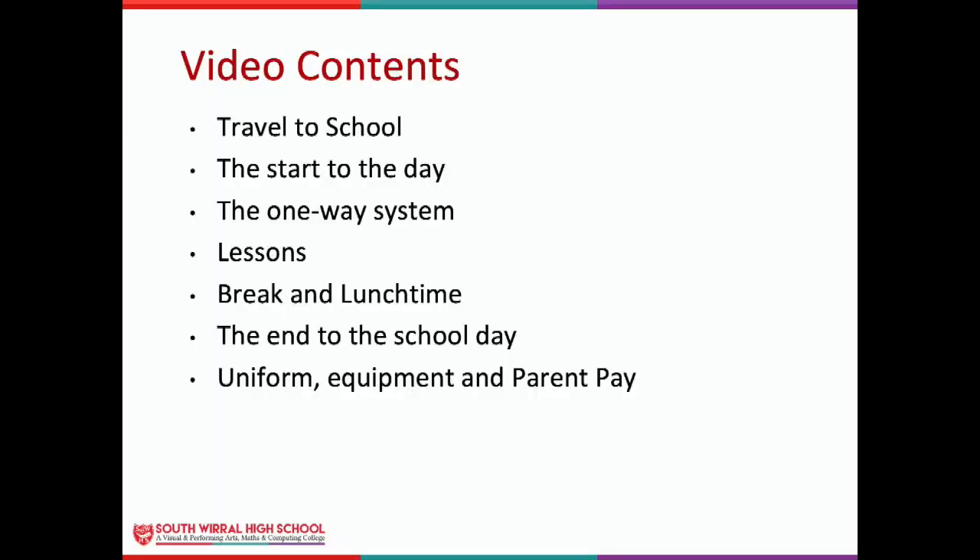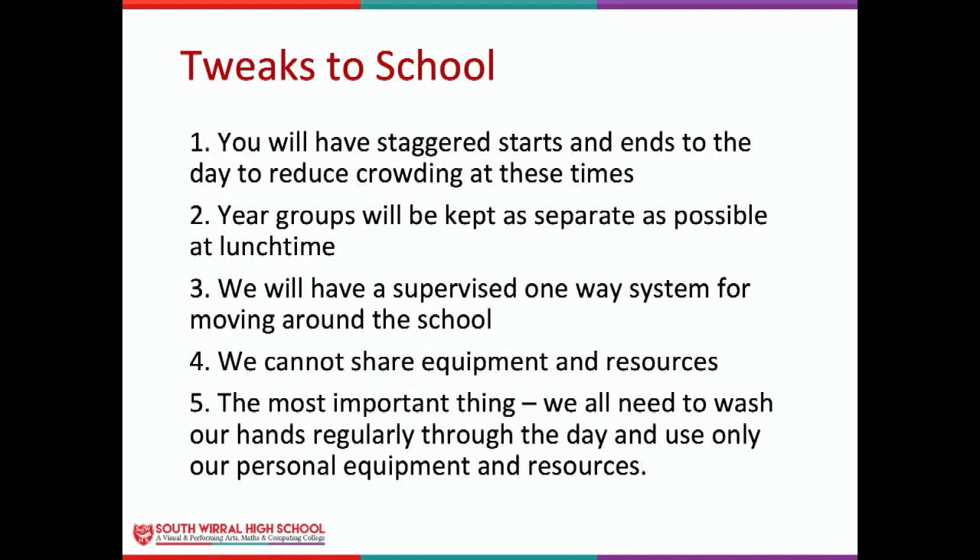This video will include the following things: travel to school, the start to the school day, the one-way system, lessons, break and lunchtime, the end to the school day, and uniform, equipment, and parent pay. When you return to school, one thing we do guarantee is that you will come back to a warm welcome, a full curriculum with all your normal lessons, and a normal school experience except for a few small adjustments. The tweaks we've made to school are as follows — there are five.